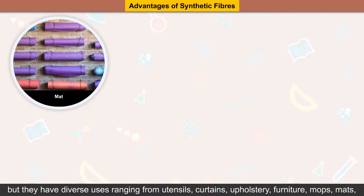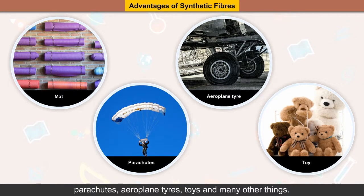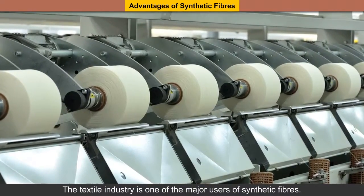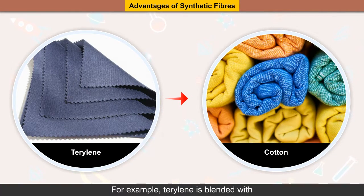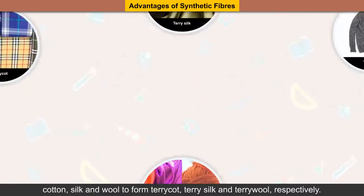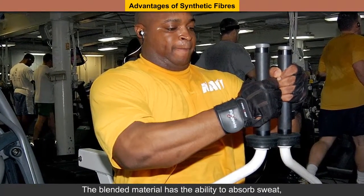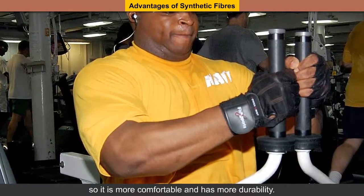The fibers are comparatively low-cost as compared to natural fibers. These fibers are not only used for making clothes but they have diverse uses ranging from utensils, curtains, upholstery, furniture, mops, mats, parachutes, aeroplane tires, toys and many other things. The synthetic fibers are blended with natural fibers in different proportions to enhance their properties. For example, Terylene is blended with cotton, silk and wool to form Terricote, Terry silk and Terriwool respectively. The blended material has the ability to absorb sweat, so it is more comfortable and has more durability.